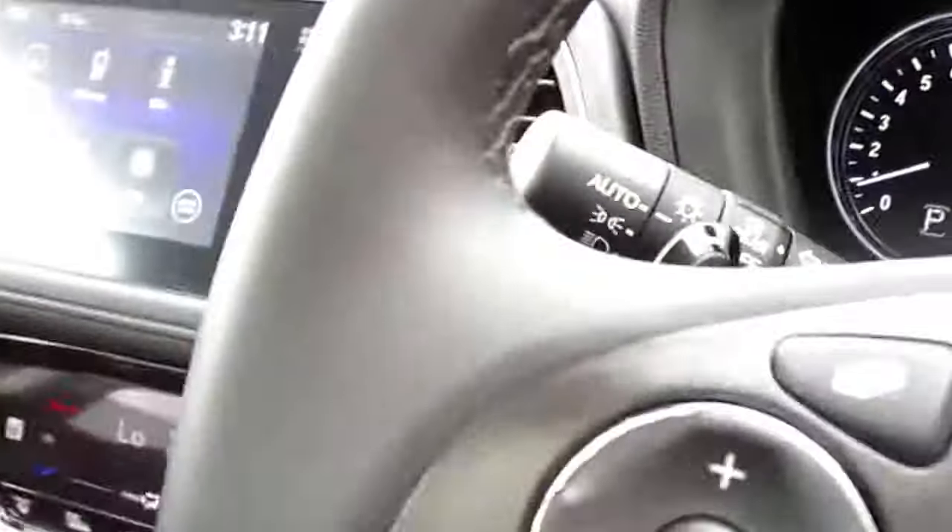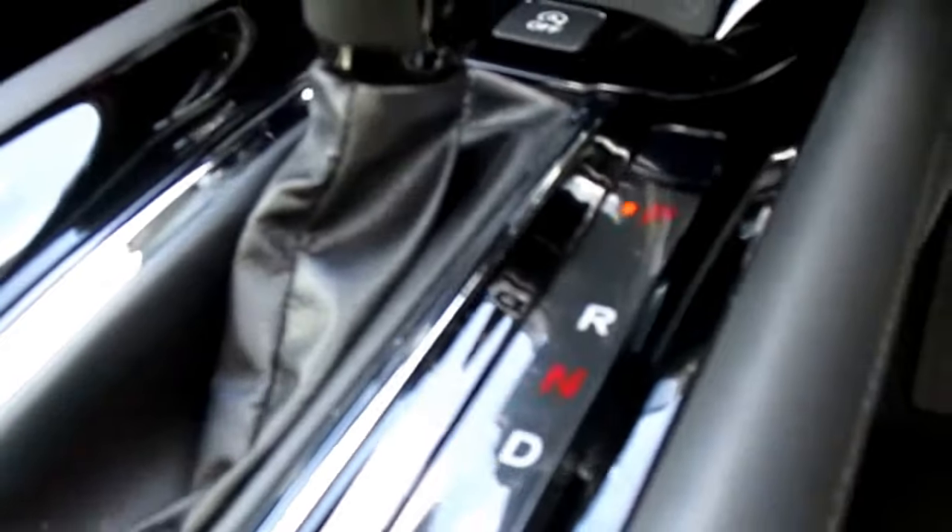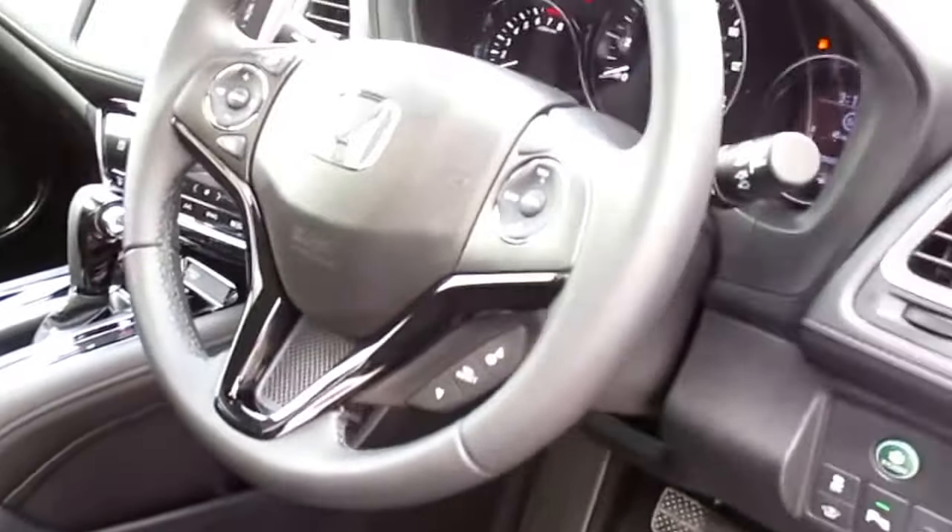With the CVT you've also got the paddle gearbox — you can just see the minus paddle and the plus paddle. You've also got a sports mode option which gives you the option to either drive it fully as an automatic or to still have some variable control.